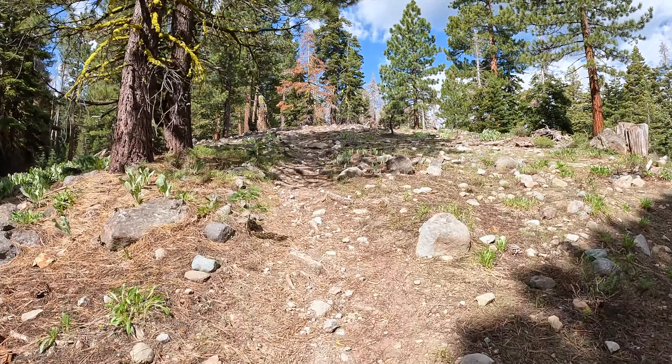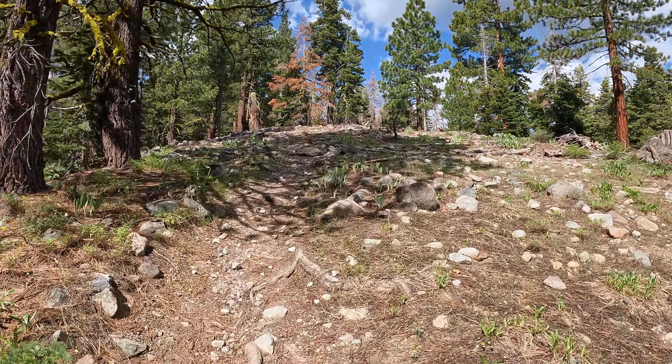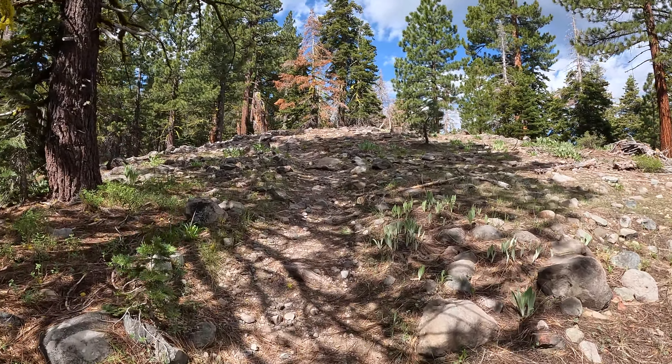This hike is 10 miles round trip with about 2,500 feet of gain. All of it is on trail. I'm looking forward to some smooth sailing.